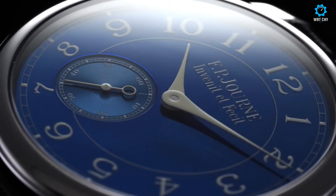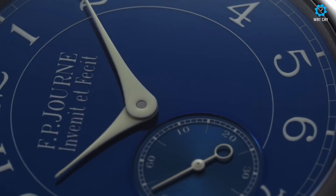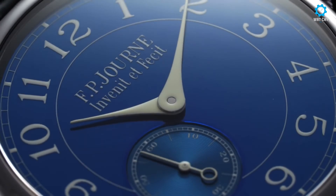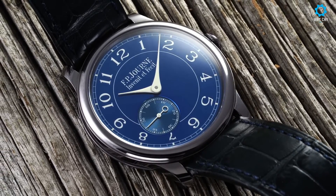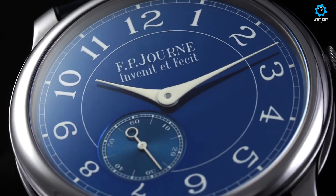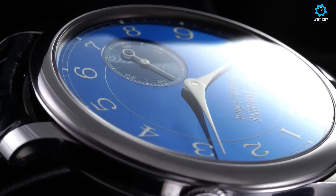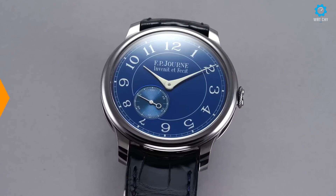The elegant Arabic numeral hour markers and blued steel hands add a touch of sophistication to the dial. The case, crafted from tantalum, offers a unique and robust presence on the wrist. Powered by a high-quality mechanical movement, the Chronomètre Bleu ensures exceptional accuracy and reliability. With its impeccable craftsmanship and attention to detail, the François-Paul Journe Chronomètre Bleu is a testament to the brand's dedication to creating exceptional timepieces that captivate watch enthusiasts worldwide.